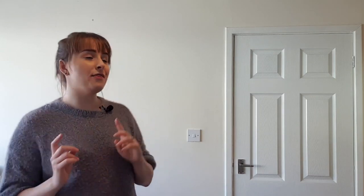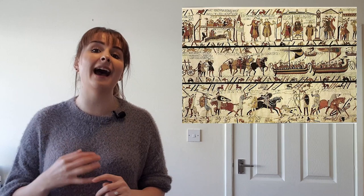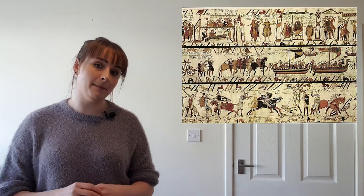The weapons and armour found at the Battle of Hastings are actually pretty clear to us because of the Bayeux Tapestry — an embroidery that depicts the Norman conquest of England including that famous battle.